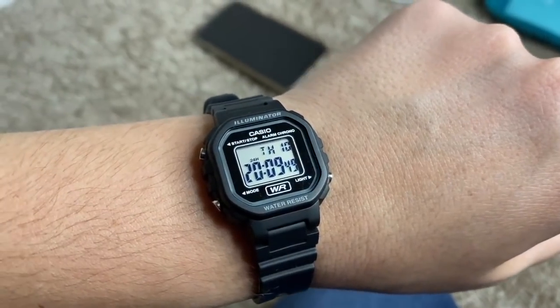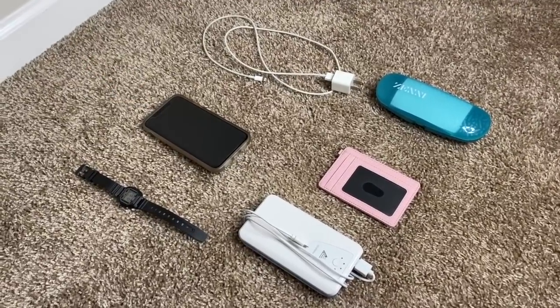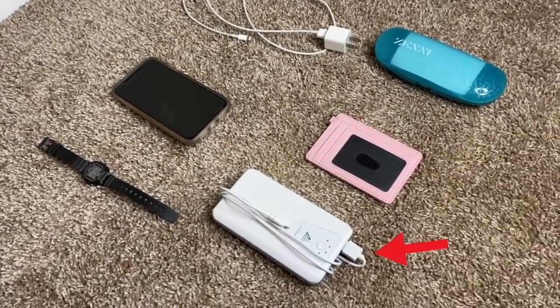Next we're going to talk about accessories. The first thing is a watch — smart watches are not allowed, so you just need a very simple watch. I got this Casio brand from Walmart for about $15. And of course you're going to take your cell phone with you — make sure you have your phone charger, and a portable charger is highly recommended. Don't forget your portable charger's charger as well.